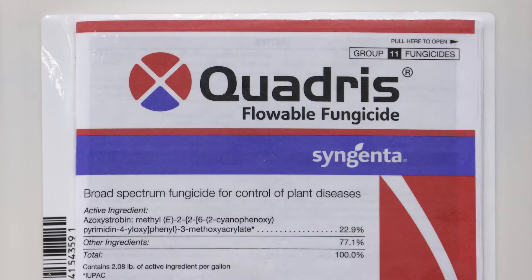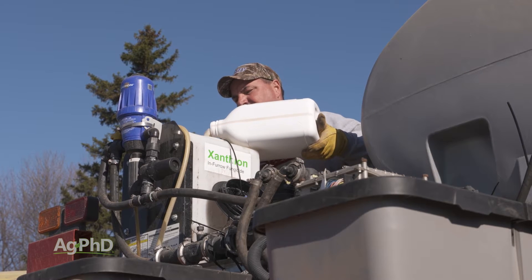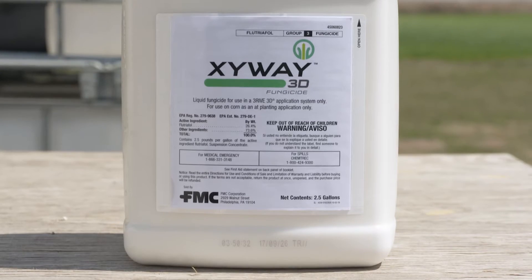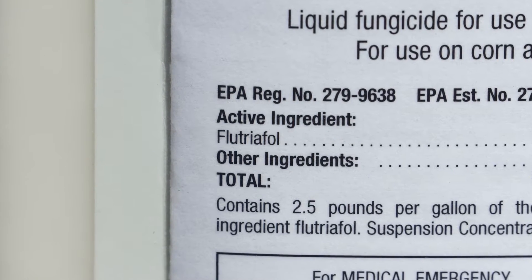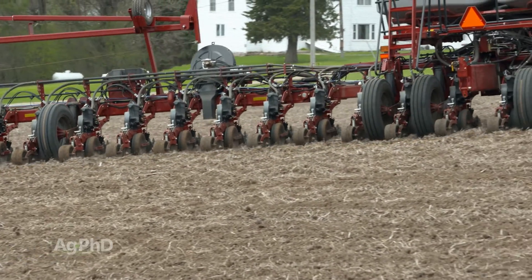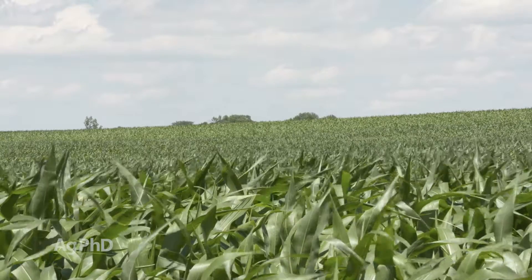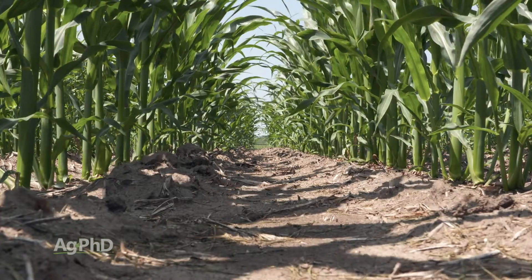Darren mentioned fungicide in-furrow. Usually we're talking about something like Headline, Quadris, Evito, or Xanthian — there are a number of different fungicides that could be used right in-furrow. A new one going into the coming year is Xyway from FMC, which has the active ingredient you'll find in Top Guard foliar fungicide. With Xyway, what they're seeing is it's not just the at-plant or seedling benefit you get — it's going well into the season, a good couple of months and beyond. If you can reduce disease pressure all the way through, you have a better stalk.